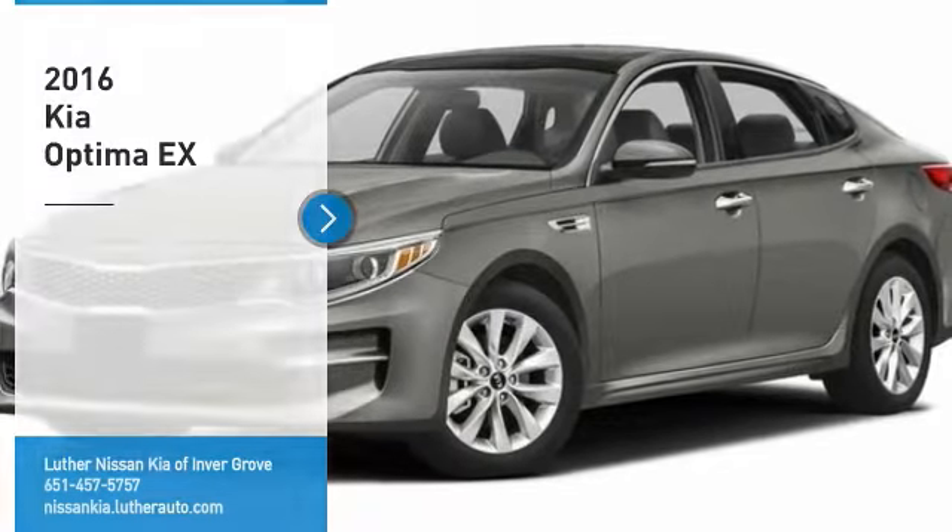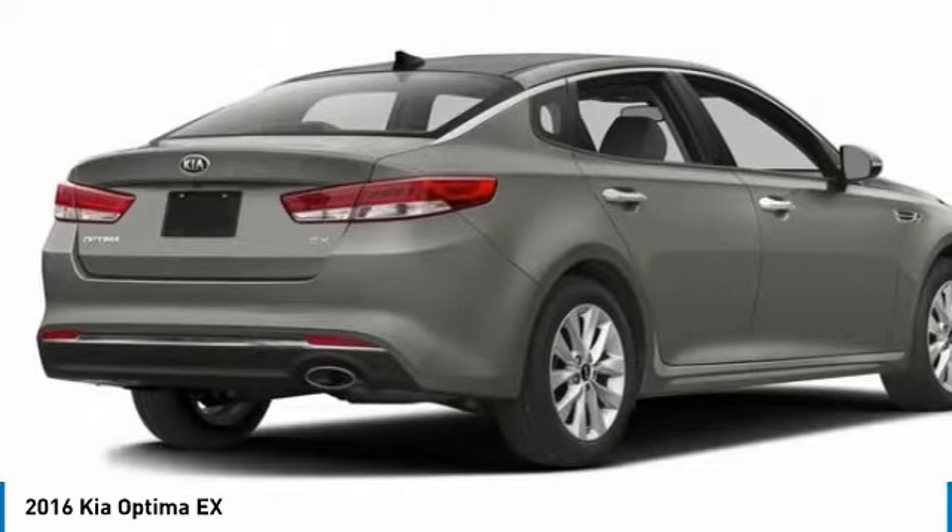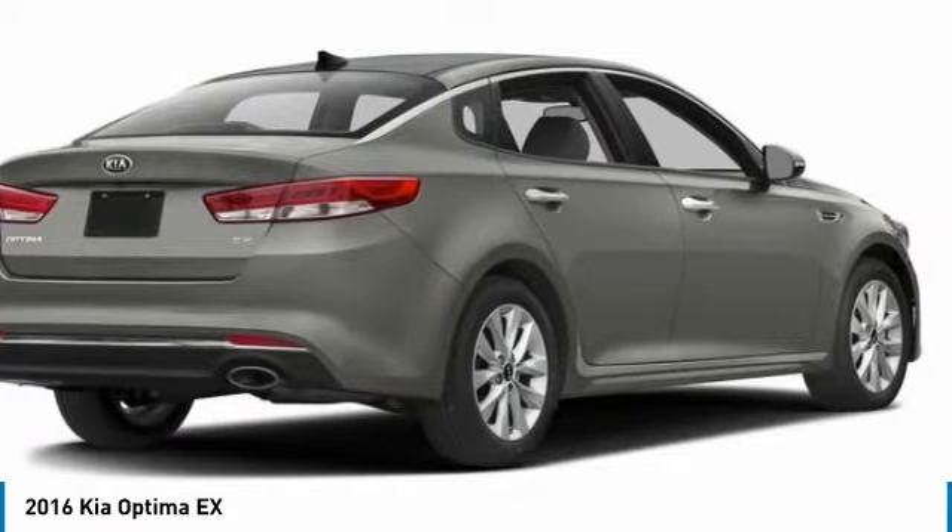Take a ride in the 2016 Optima. The all-new Kia Optima offers a new level of style and performance features from Kia.